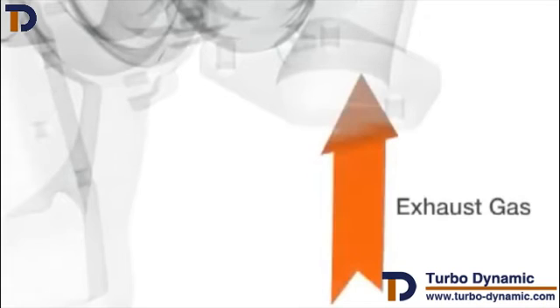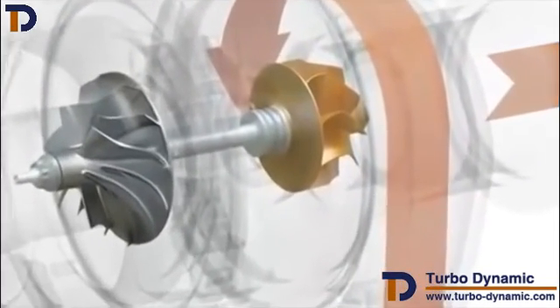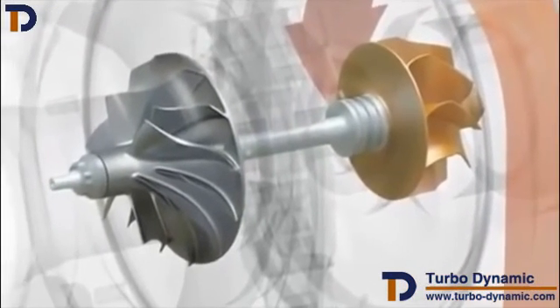A turbocharging system starts with an engine's exhaust gas — power that is essentially wasted in non-turbo engines. This exhaust gas is channeled to the turbo, where it spins a turbine wheel. This highly engineered wheel spins quite fast, reaching speeds of up to 280,000 RPM.